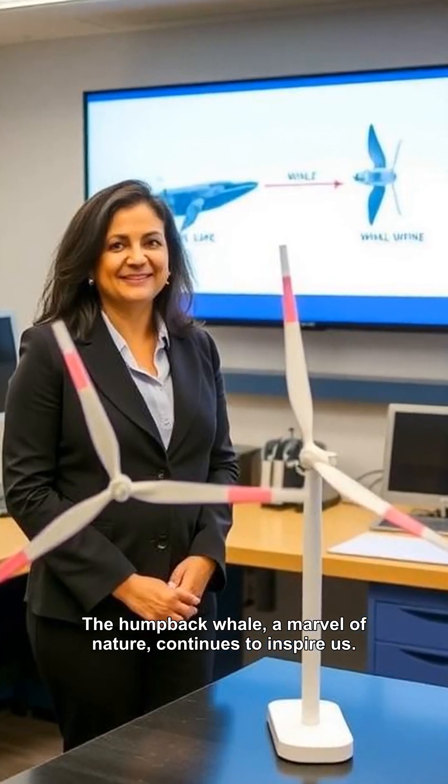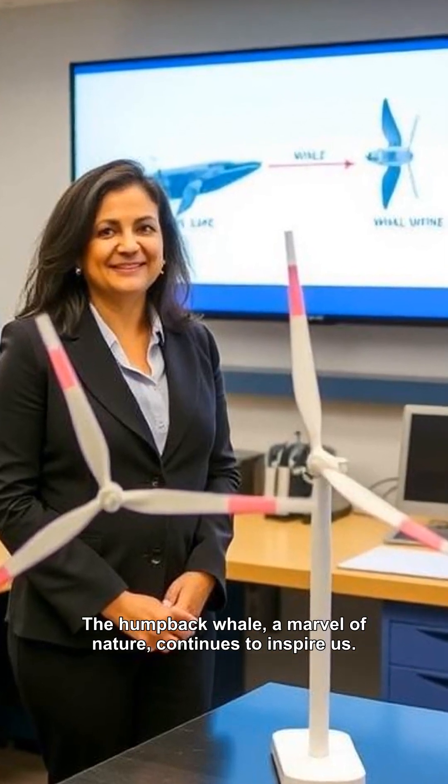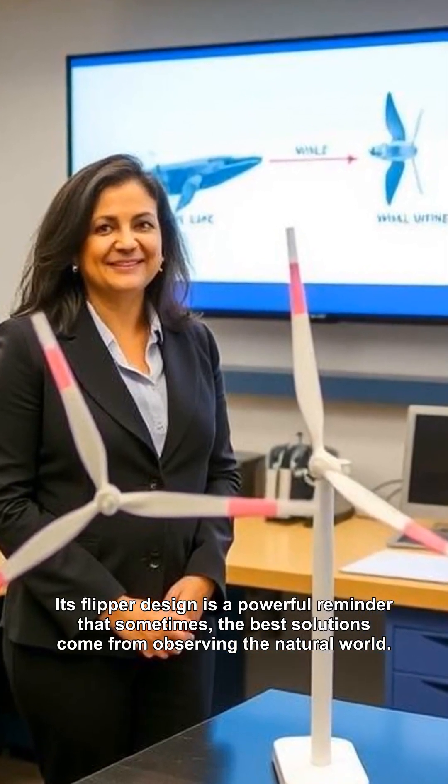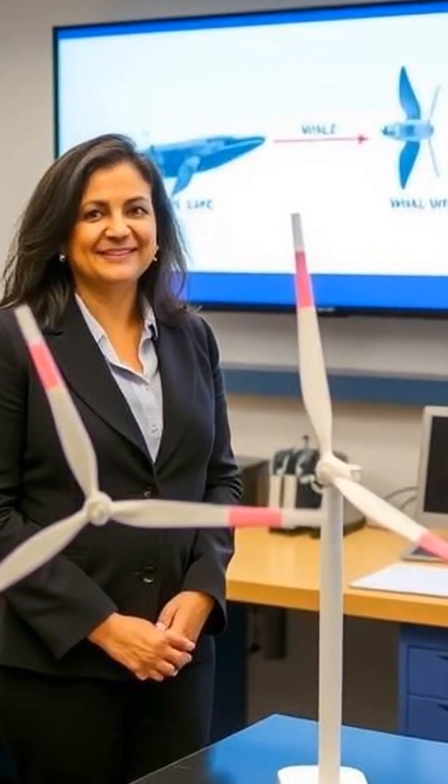The humpback whale, a marvel of nature, continues to inspire us. Its flipper design is a powerful reminder that sometimes the best solutions come from observing the natural world.